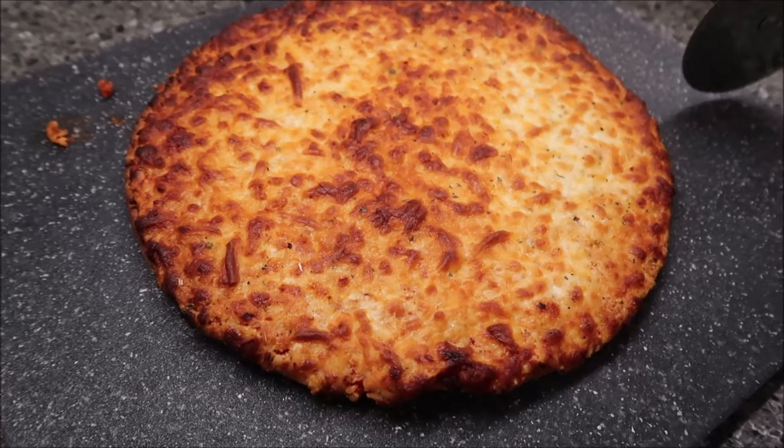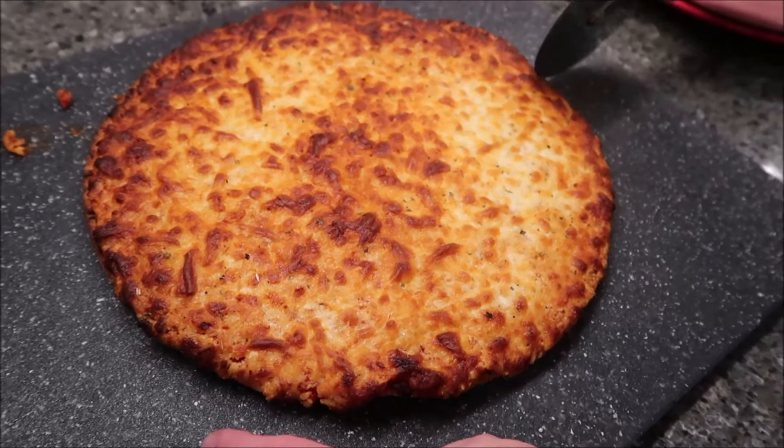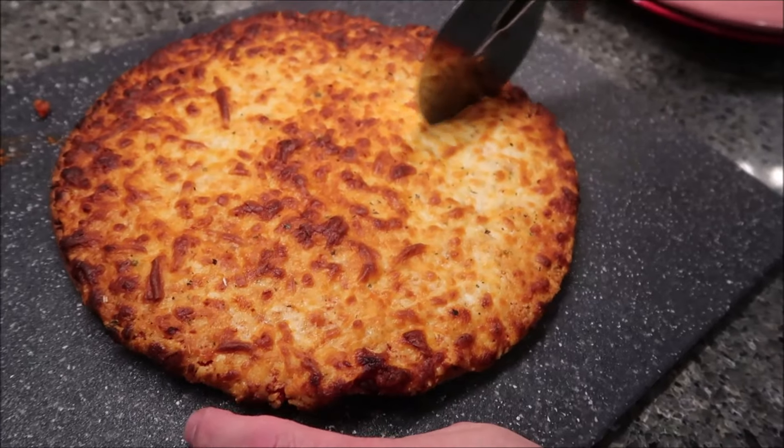This is the pizza after the full 20 minutes. It is a golden brown. It looks good — I think it looks delicious.